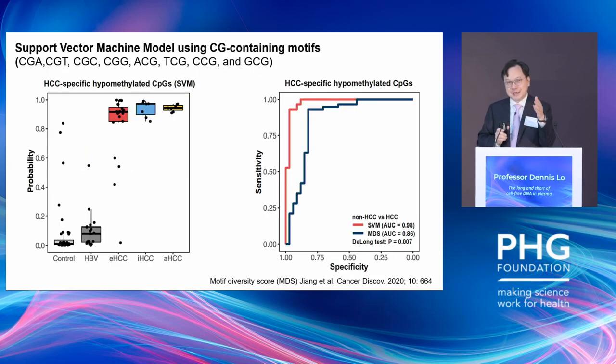We further refined the approach by training a support vector machine model using various types of CGN motifs in circulating DNA — eight different types based on CG at different positions with ACTG variation. Asking the SVM to differentiate cancer versus non-cancer, we can basically separate the cancer and non-cancer groups very well, with an area under the curve of 0.98. This is better than some first-generation motif methods I developed back in 2020, where the AUC was only 0.86.